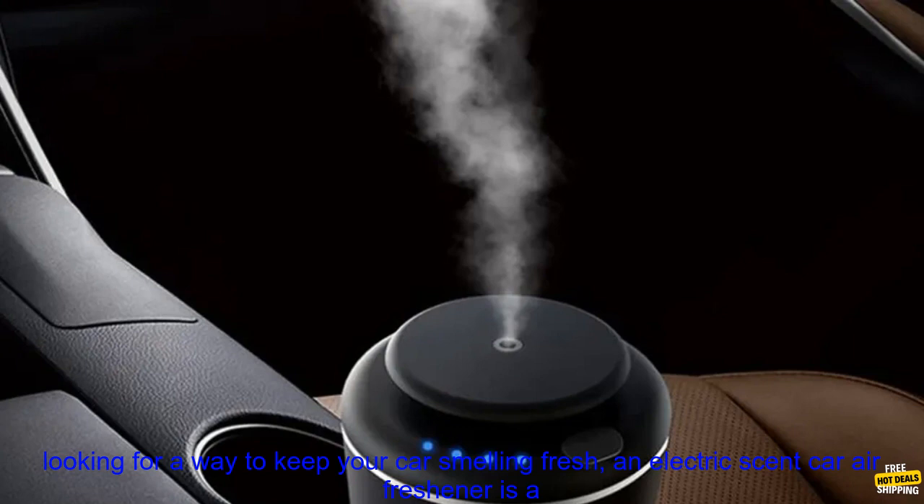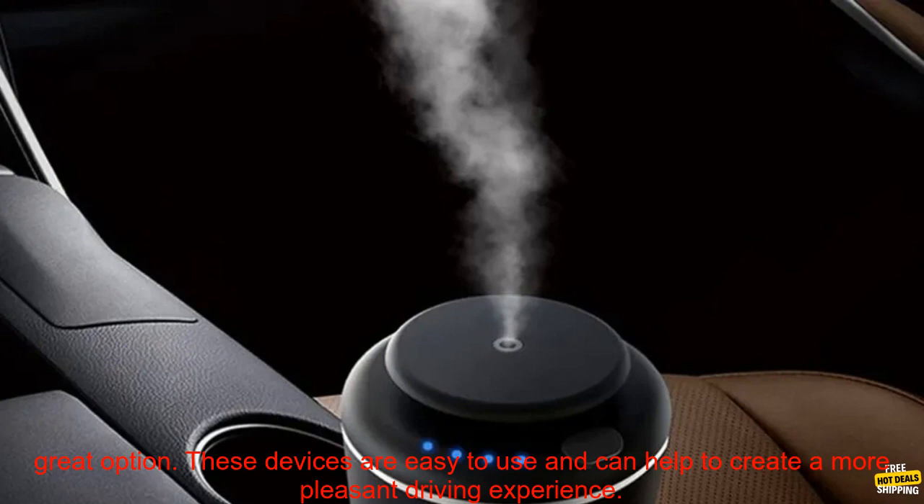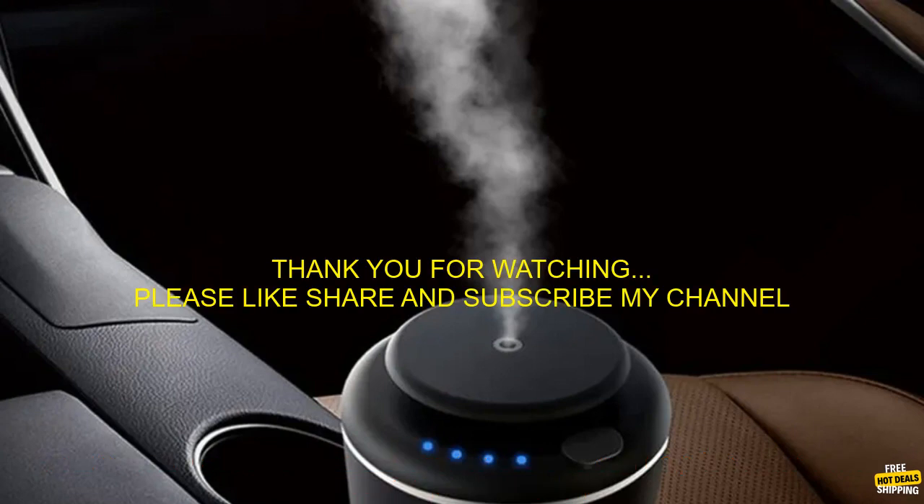Final thoughts: if you're looking for a way to keep your car smelling fresh, an electric scent car air freshener is a great option. These devices are easy to use and can help to create a more pleasant driving experience.